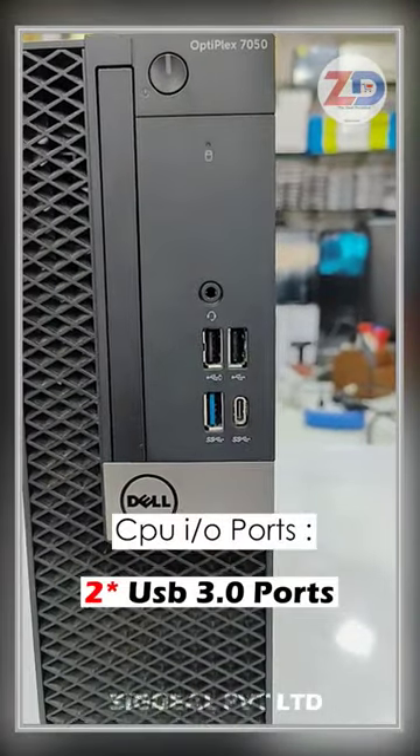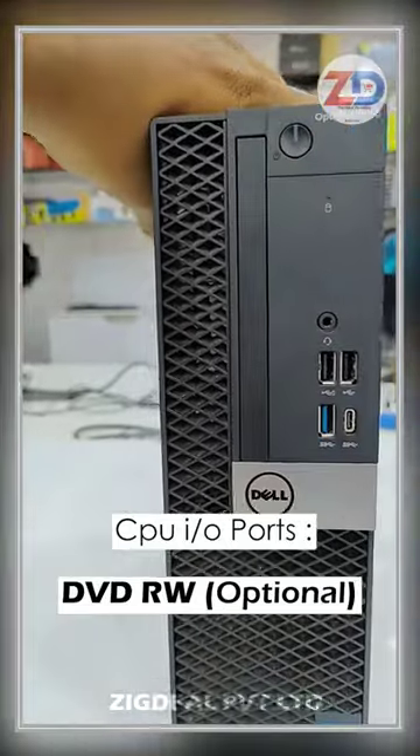Front side given: 2 USB 3.0 ports, 1 USB 3.1 Gen 2 port, DVD writer option available.